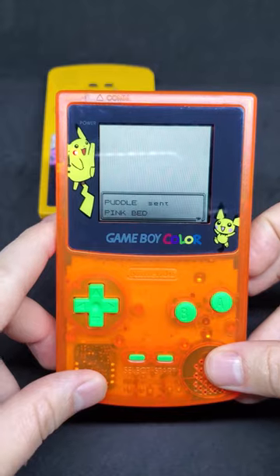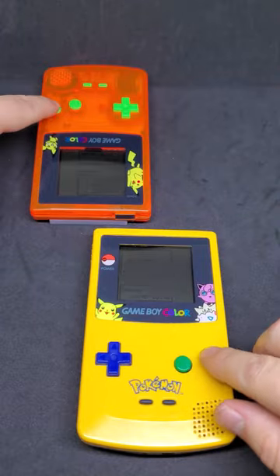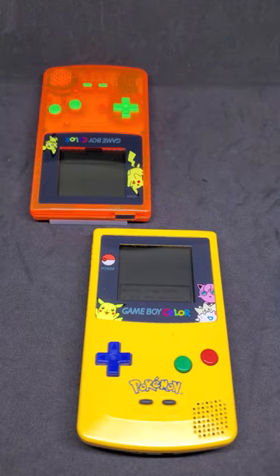On this Game Boy we got a pink bed and on the other we received an ice berry. You will only be able to do this once per day — however, if you try again you'll get this message.